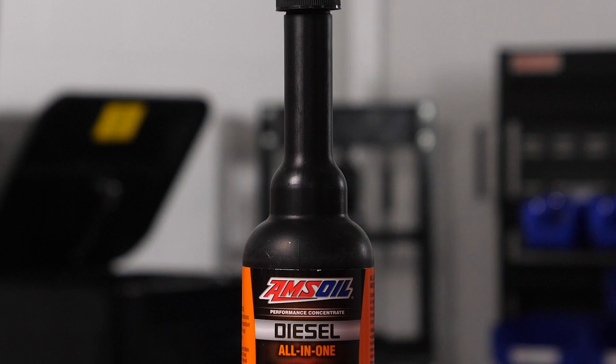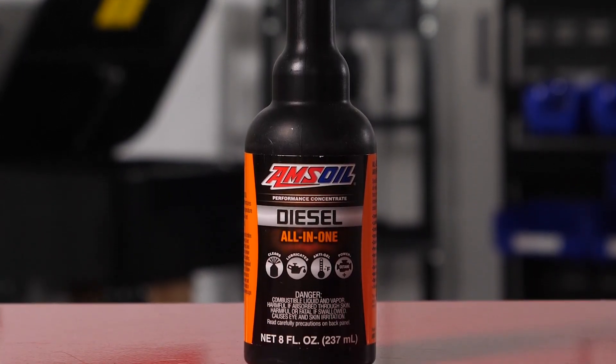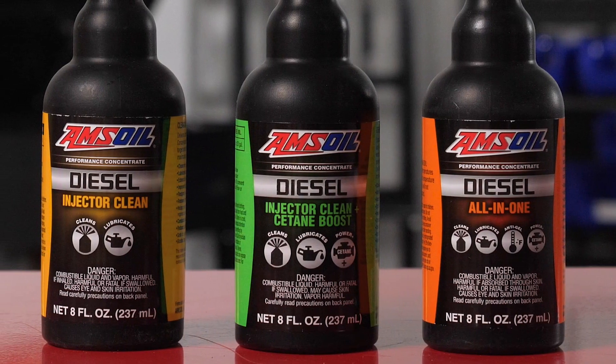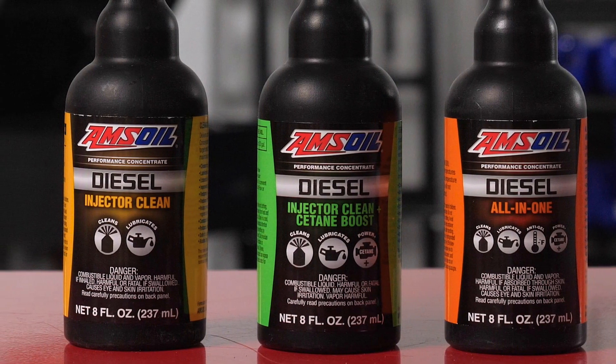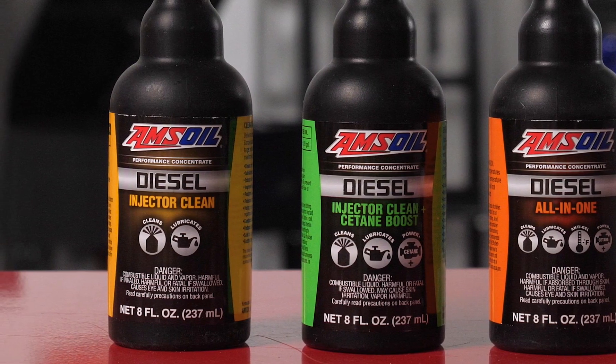If you're asking yourself, do I use a cetane improver or a detergent? Ideally you want to run both of them, because you always want to protect your system from deposit formation. You should do it every tank of fuel too, because you can't provide protection if you only do it every five tanks. Amsoil has products that are a combination of cetane, detergent, and lubricity, and they also have a product that is just lubricity and detergent if you don't care about cetane.